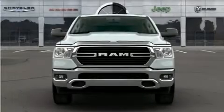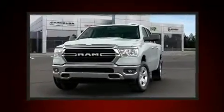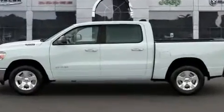Discerning drivers will appreciate the 2020 Ram 1500. Top features include front fog lights, adjustable headrests in all seating positions, a leather steering wheel, a rear step bumper, remote keyless entry, and a split folding rear seat.